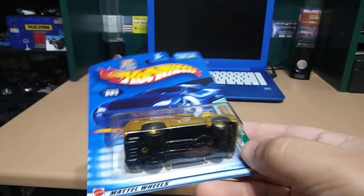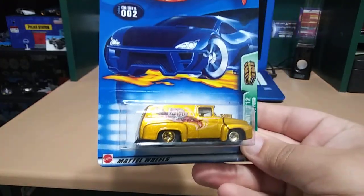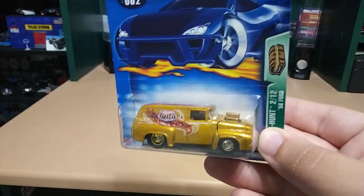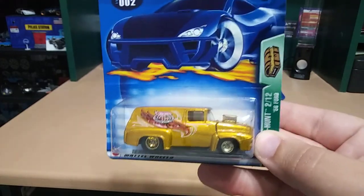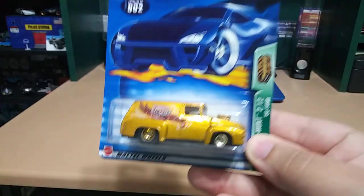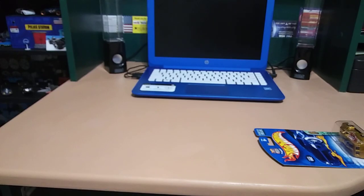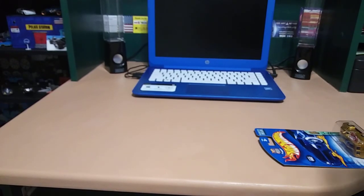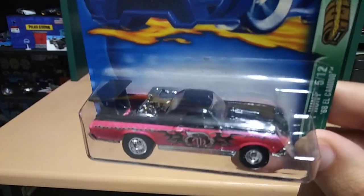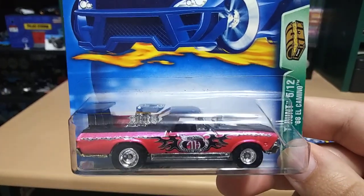The ones with real riders are supers with cool paint jobs, and the regular ones with regular plastic wheels are just regular treasure hunts. Next one is an El Camino — check that out, that is sweet.